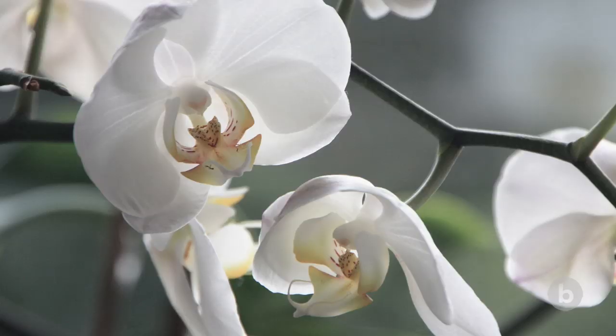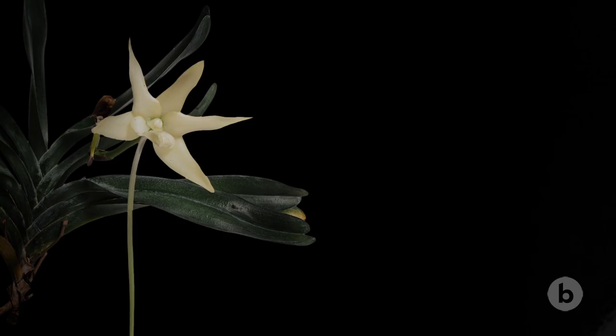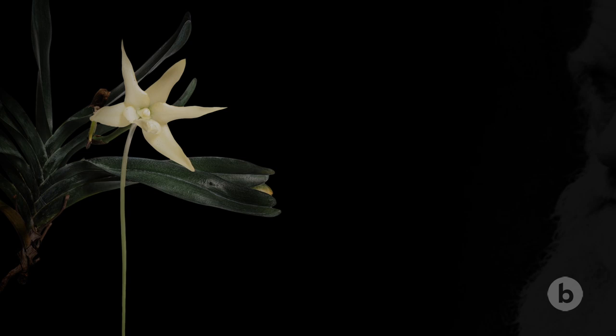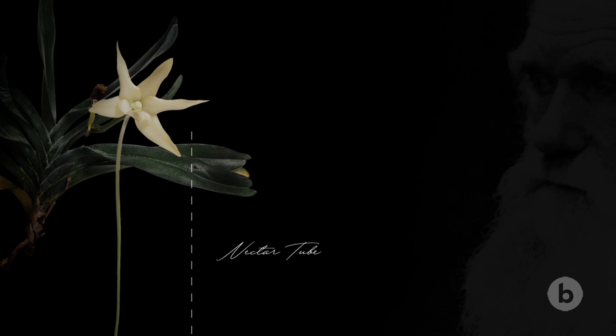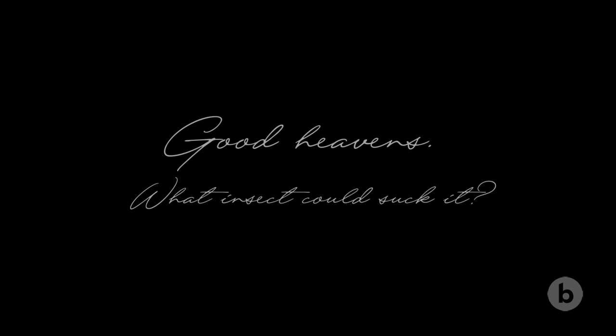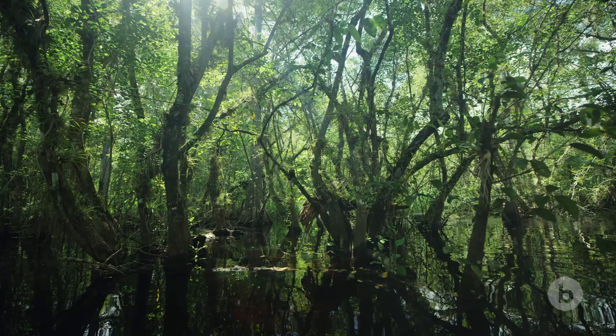Orchids are the most diverse group of flowering plants in the world — there are about 25,000 to 30,000 species. The most iconic orchid pollination story is one that Darwin was interested in 150 years ago. It involves an orchid in Madagascar that has a nectar tube that's over a foot long. Darwin had predicted that a moth must have a tongue that matches the length of the nectar tube. This thing was so extreme that his expression was, "Good heavens, what insect can suck it."